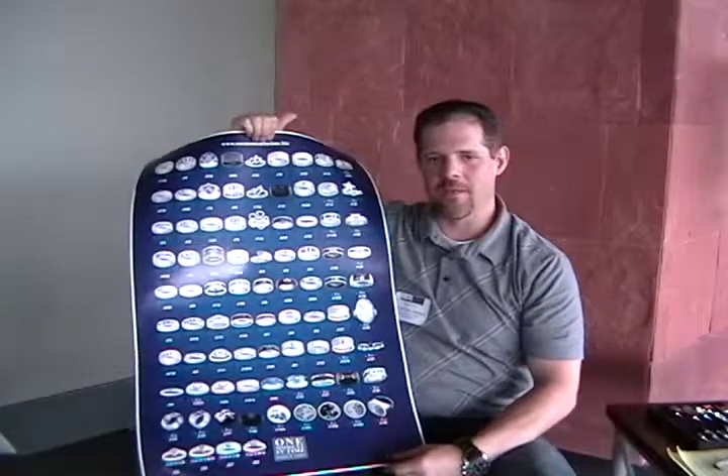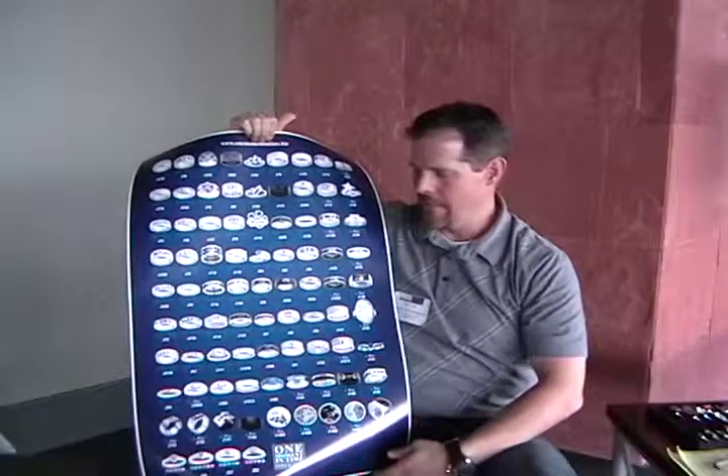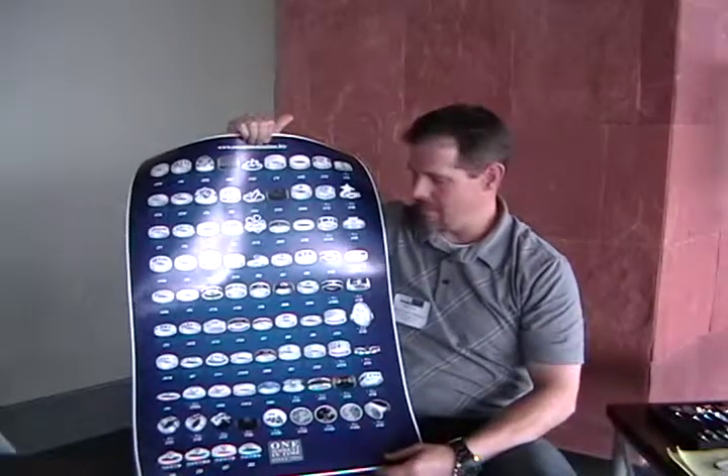My name is Rocky. I'm with One Moment in Time. We've been in business for 17 years, selling top quality gifts for the LDS consumer since 1994.